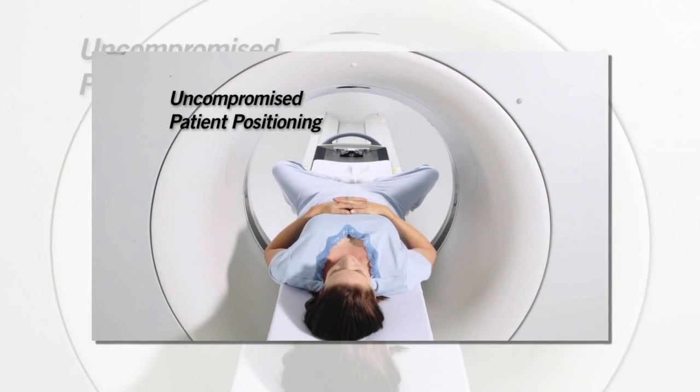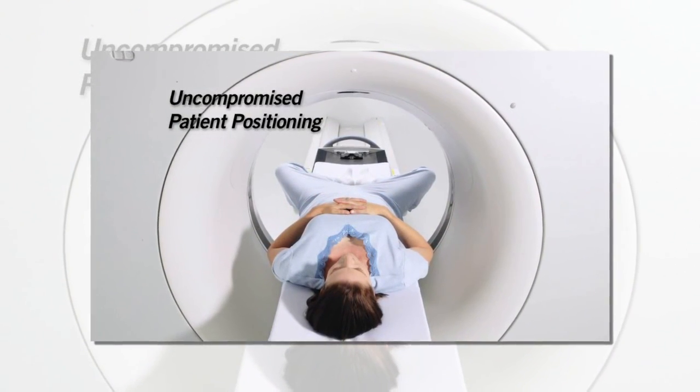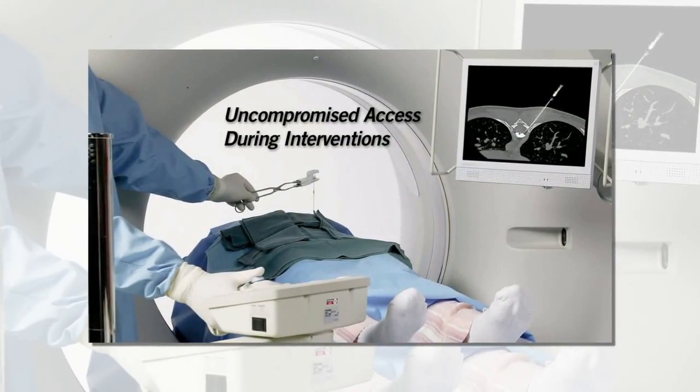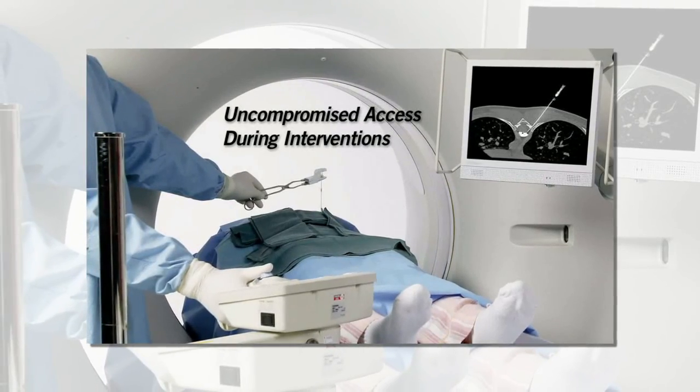It can also easily accommodate frog leg position for gynecological or prostate procedures, and allows easy access for interventional procedures like CT fluoroscopy guided biopsies.